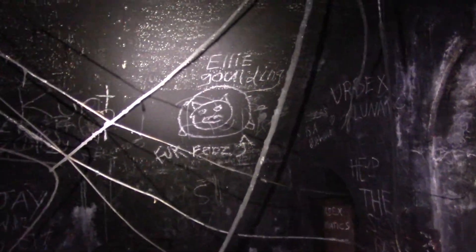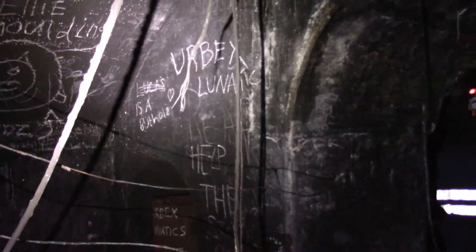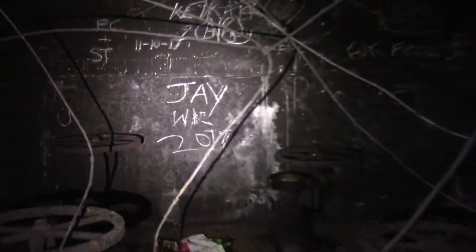Ellie Goulding's been down here, supposedly. There it is — Ellie Goulding. I doubt it. Urbex Lunatic again. Jay was here — 2017, last year. I haven't seen the ginormous cock yet — you always get a ginormous cock somewhere.